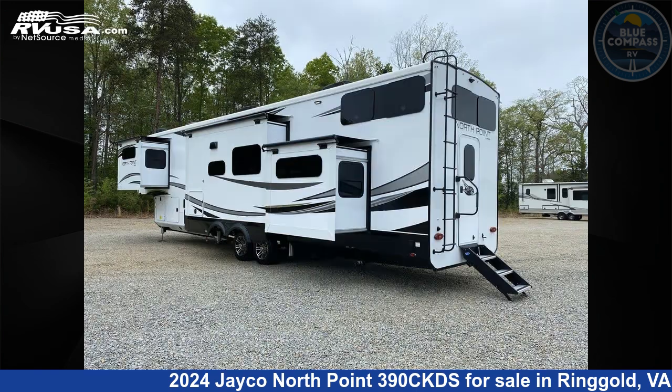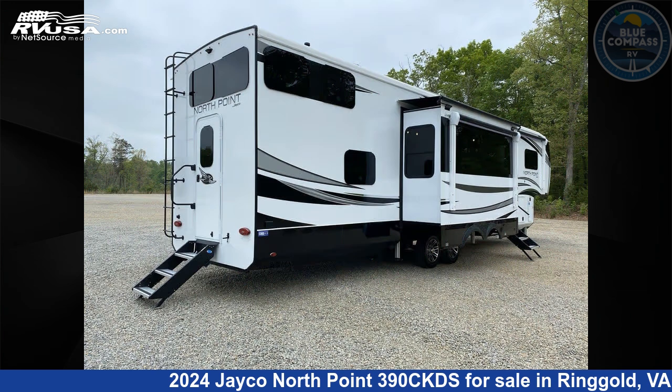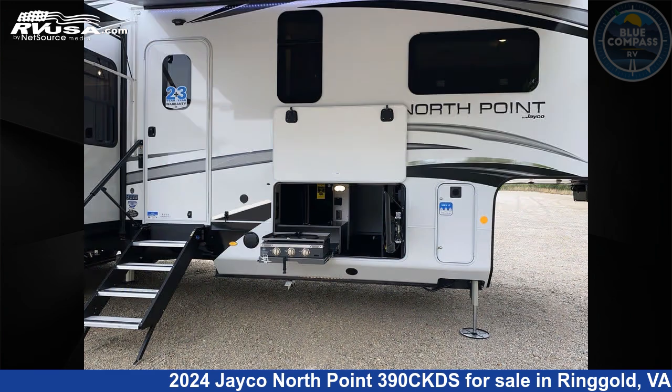This new Jayco is 43 feet 0 inches in length and features sleep 7, slide-out, and 75 gallons freshwater capacity. The floorplan layout of this fifth wheel features a front bedroom, loft, rear bath, two entry/exit doors, and two full baths.